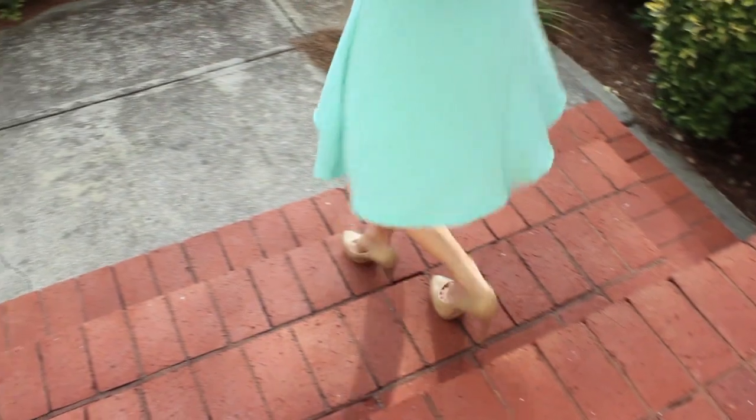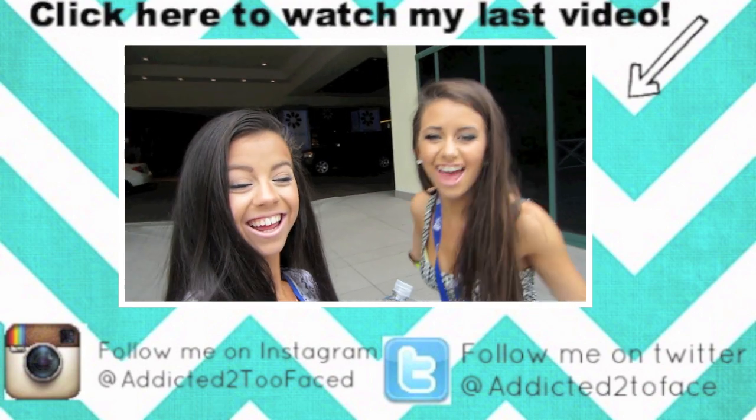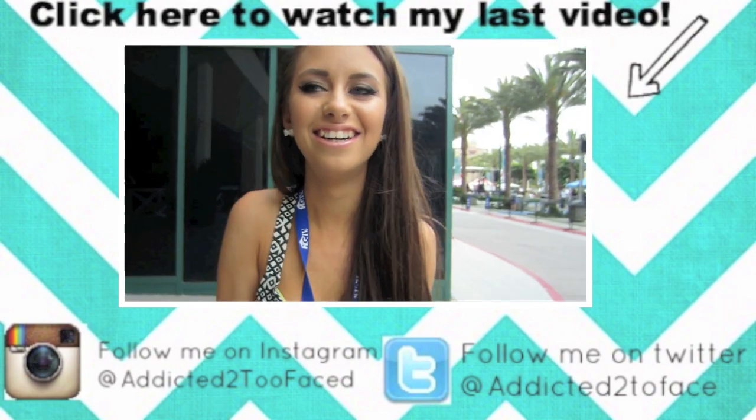This is the final look — I absolutely loved the way the dress looked with the shoes and my hair and my makeup. I really hope you guys enjoyed this video and if you did, definitely give it a big old thumbs up and be sure to come back to my channel next Saturday for a new video. Thank you so much for watching — I love you guys millions!